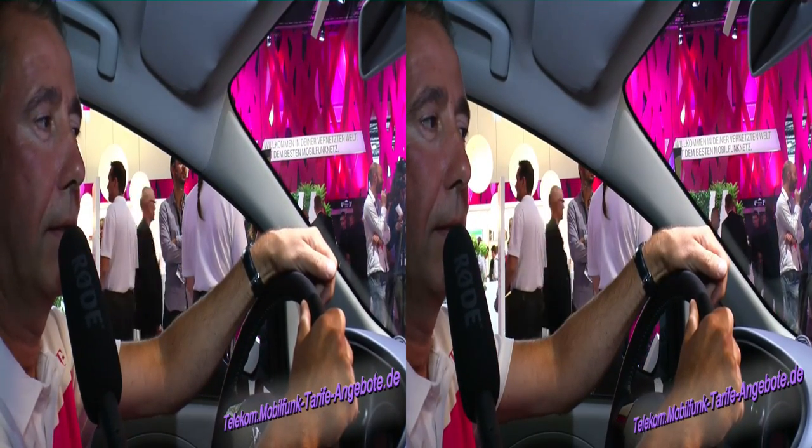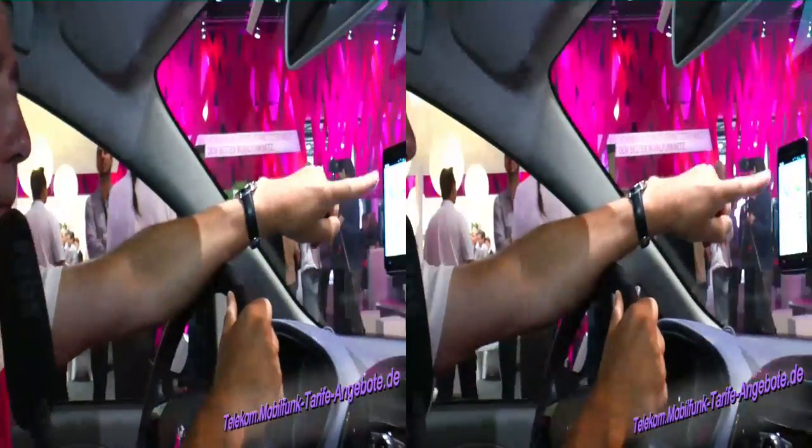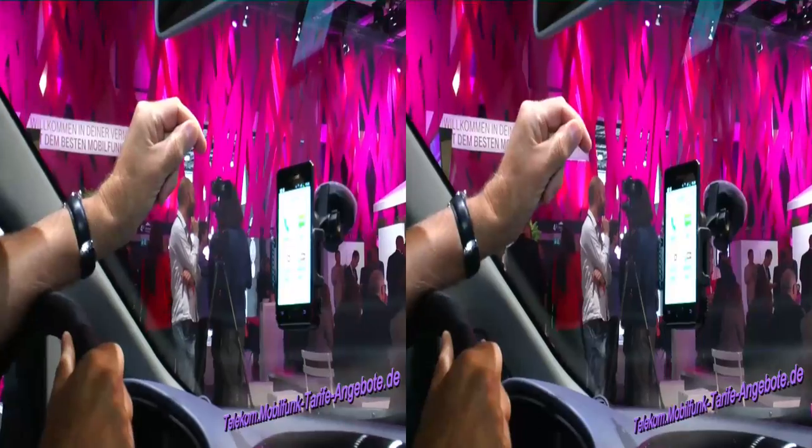How does this work? We have four areas: Telefonie, SMS, Email, and News, which we can access via a graphical interface.